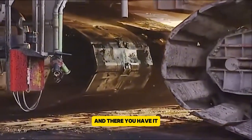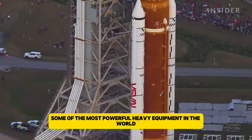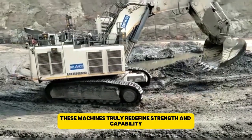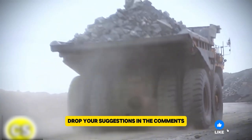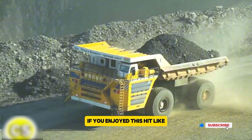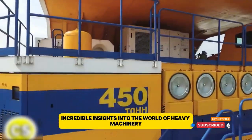And there you have it — some of the most powerful heavy equipment in the world. These machines truly redefine strength and capability. Did we miss any of your favorites? Drop your suggestions in the comments. If you enjoyed this, hit like and subscribe for more incredible insights into the world of heavy machinery.